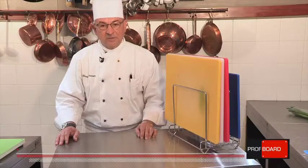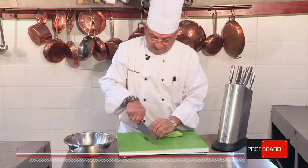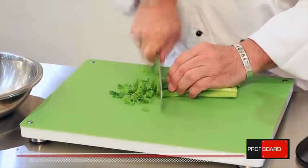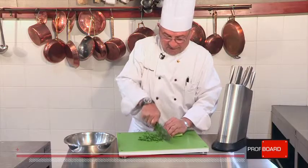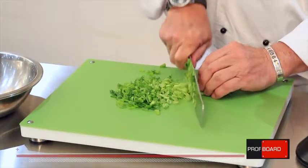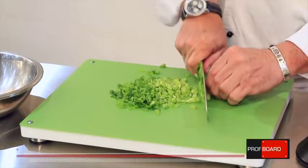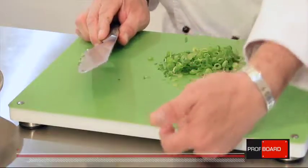Now I would like to introduce to you the revolutionary board from Denmark — Prof Board. The beauty with Prof Boards is that we have a 3mm sheet on top, and because of the flexibility of the sheet compared to normal boards, it is not very strenuous on the knife, so knives stay sharper much longer. When you finish chopping, it becomes a little funnel. There is no paper underneath, no cloth underneath, and it's raised above the table, which is a hygiene advantage as well.